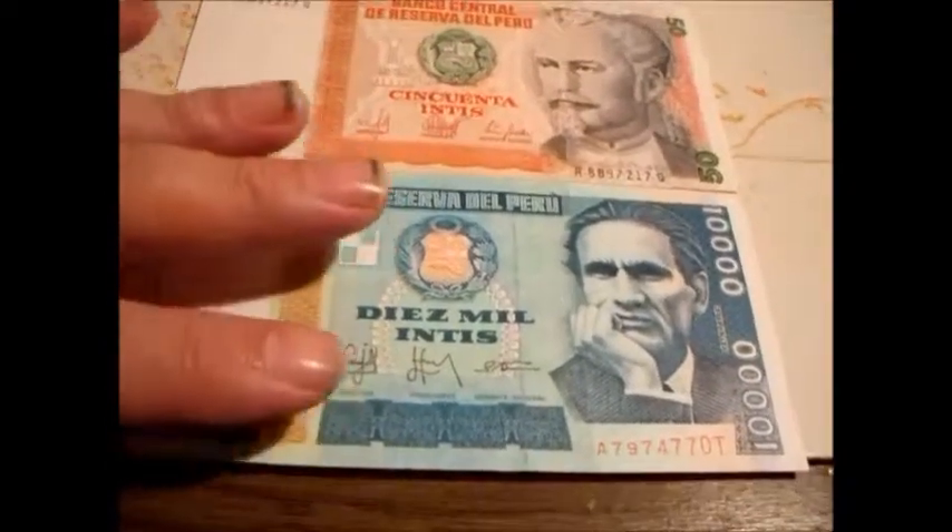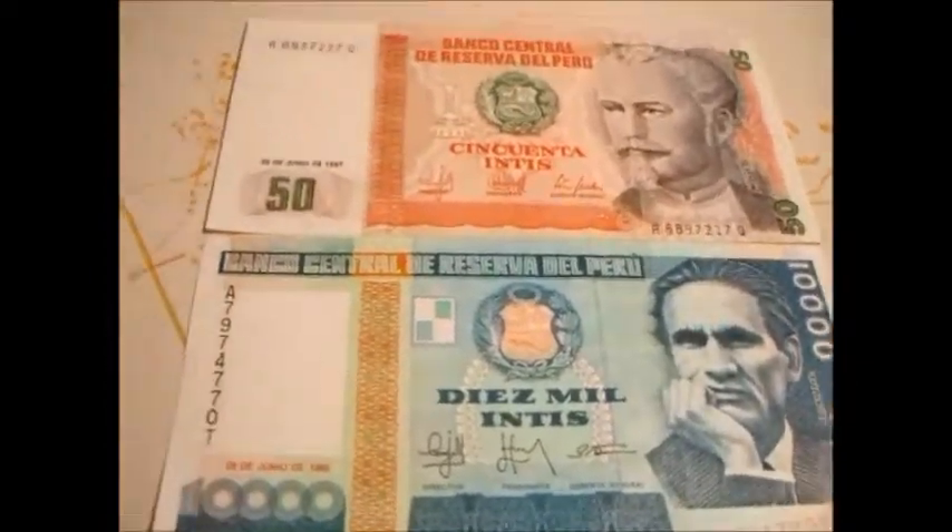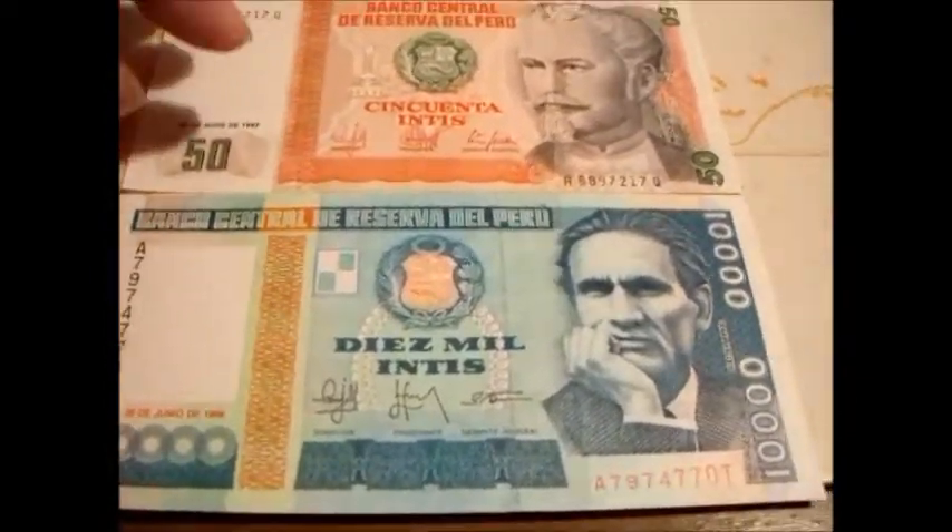Here you have a very important looking fella in the watermarks. They both are set up the same way, of course in different colors. A lot of times different colors denote the different denominations, so it just makes it easier to tell what from what, which is a really great idea that the United States needs to do.